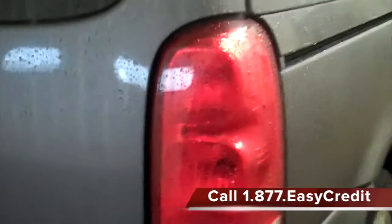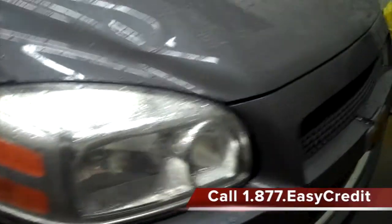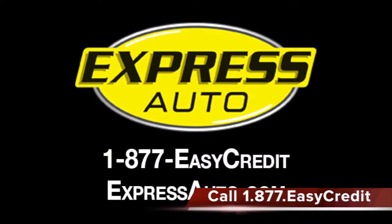This is just one of hundreds of vehicles we have on our five Southwest Michigan lots. Call us at 877-EASY-CREDIT, come and see us in Holland, Niles, Benton Harbor, Battle Creek, or Kalamazoo, or visit us online at expressauto.com.